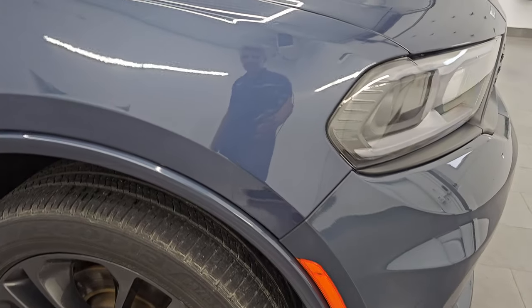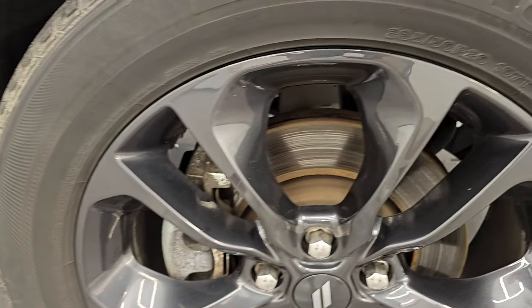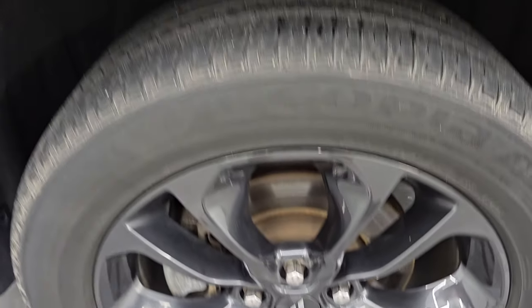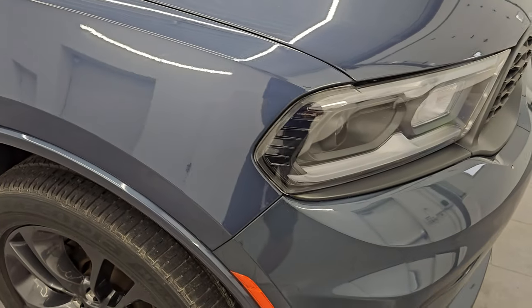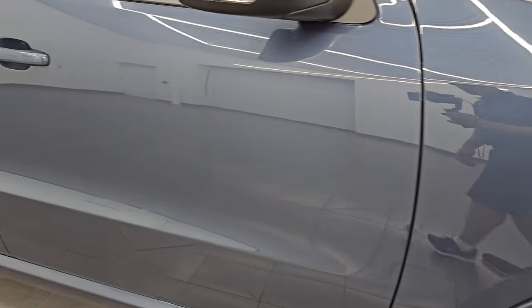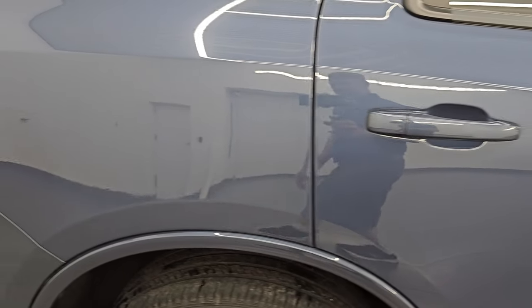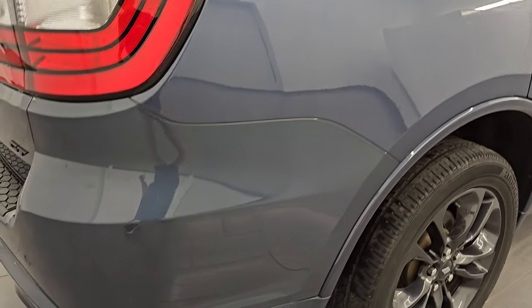The passenger side front fender is in great shape as well. The passenger side front wheel has no major scuffs or scrapes. Reactor Blue Pearl Coat has just a little bit of metal flake to it — really a cool color. I believe Jeep calls it Shade Blue as the other name for this color. As you go down this side of the 2021 Dodge Durango, just take note of how reflective and mirror-like that paint is and how clean the body is.